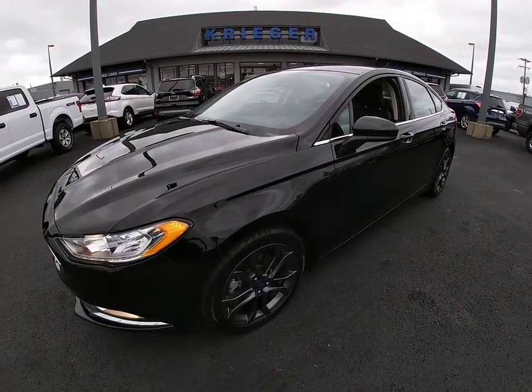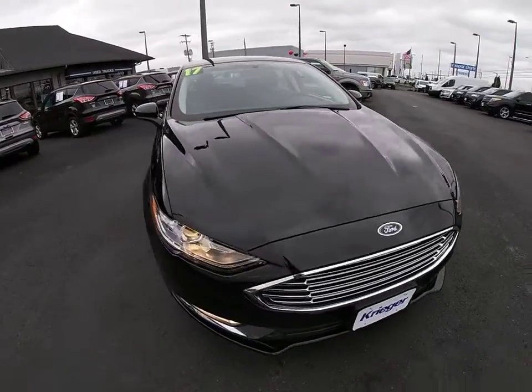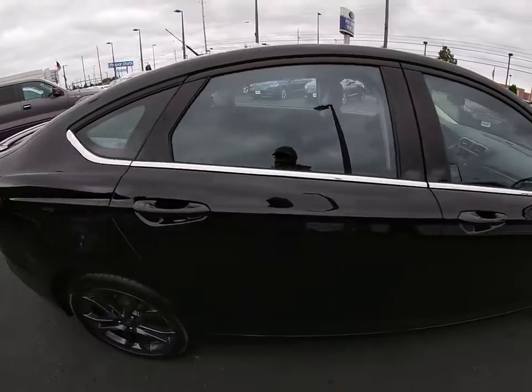We are pleased to show you the 2018 Ford Fusion. You can have both impressive power and great economy in a Fusion. This vehicle has less than 50,000 miles.